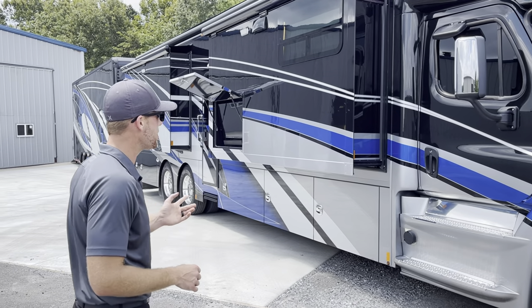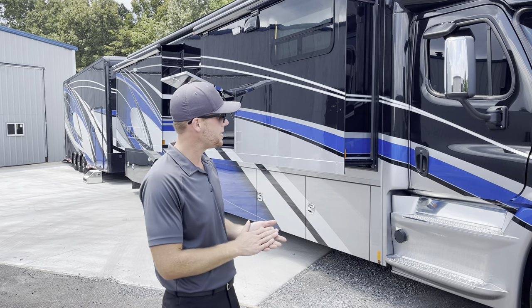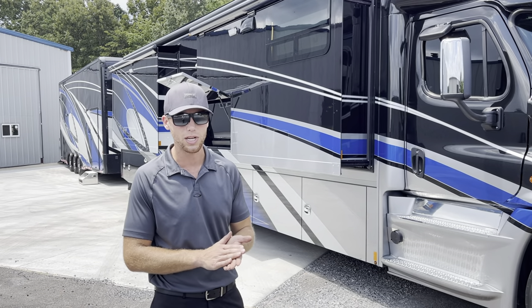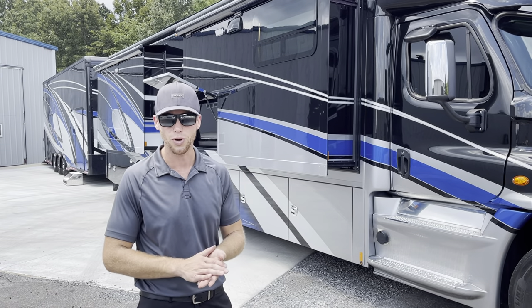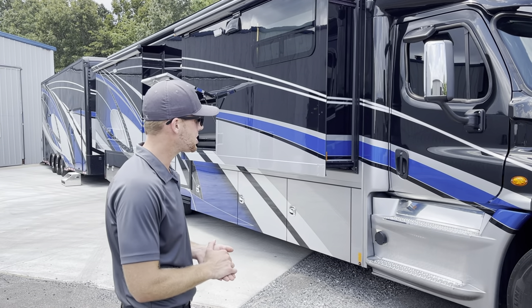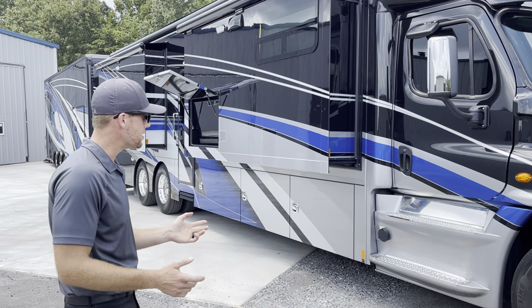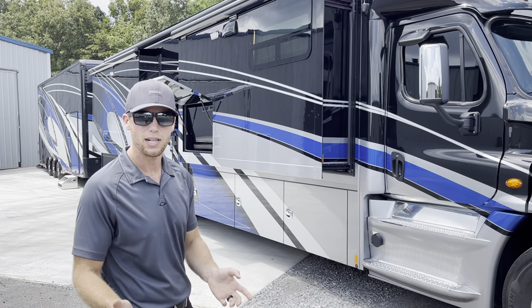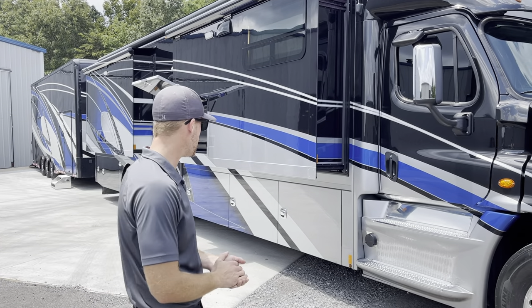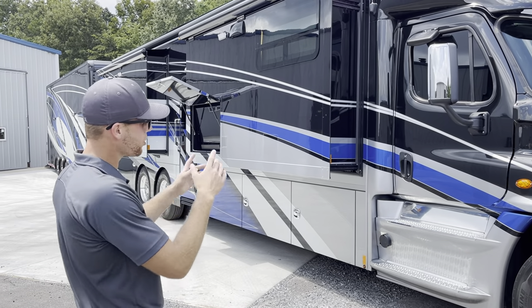Bringing to you a 2020 Renegade XL45 Quad Slide, 600 horsepower DD16 Detroit with the 6-speed Allison transmission. This truck has got 29,200 miles. It's been very, very well taken care of, so I'm going to take you around it. If you're the one that ends up purchasing this coach from us, I'll show you a little bit about it and a few things you need to know. We'll start by going around the outside and then we'll work our way inside.